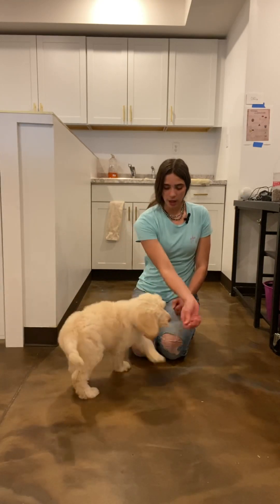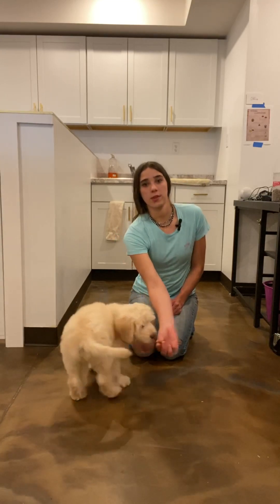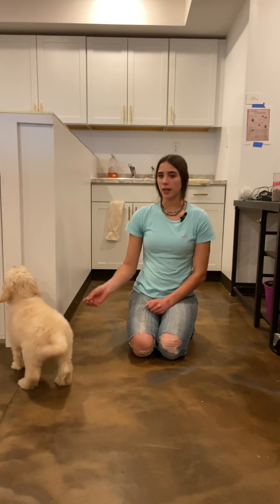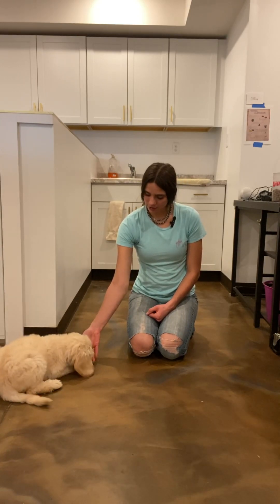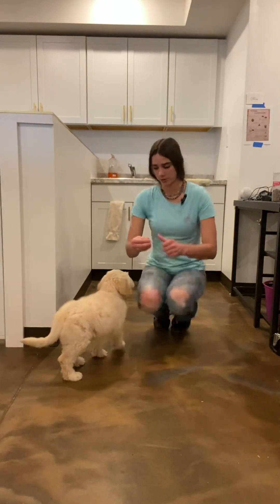I'm going to take her nose — as you can see, she's very lure-able with that treat in my hand. To do that lure sit, I'm going to rock her nose back with that treat. Once she sits, I give it to her. Same with the down — rock her nose back. Good, down, yes. She obviously knows the lures very well, but now I'm going to show you how we start to phase out of those lures.